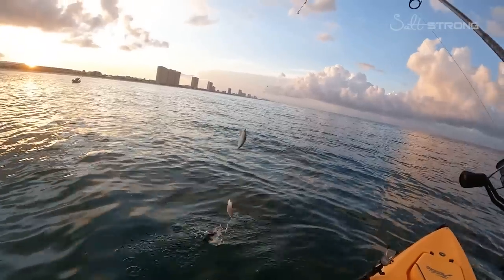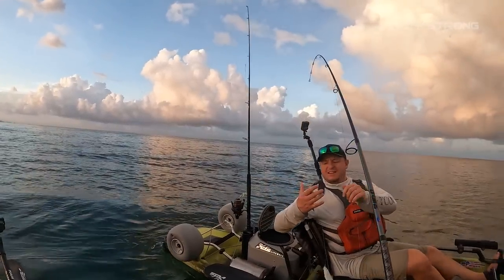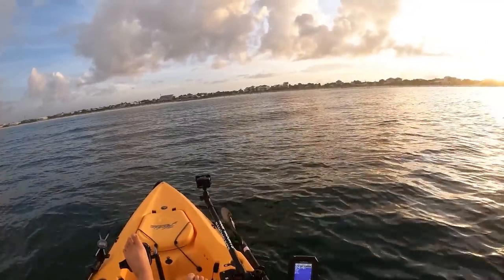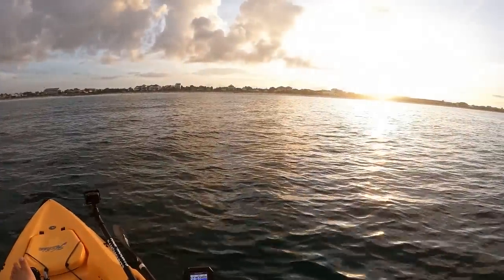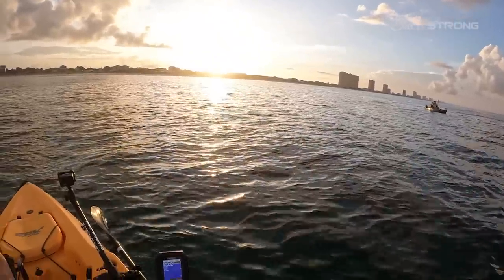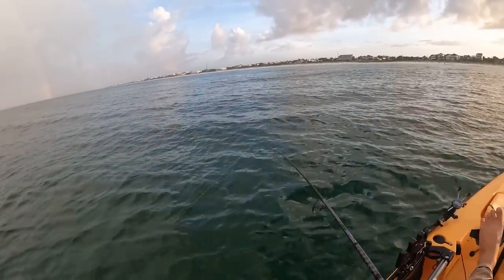We're catching bait right now — looking for some cigar minnows so we can use them to get on some kingfish. We got four! Right here where I left them at 20 feet. We already pulled a few out but we're just trying to get as many as we can before we go to the real fishing. Hopefully we can find this school of cigar minnows again and get a few more.